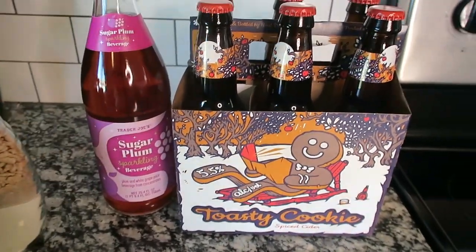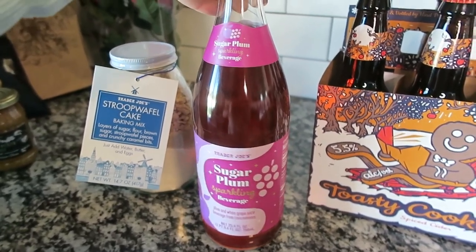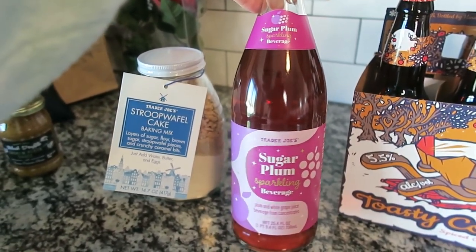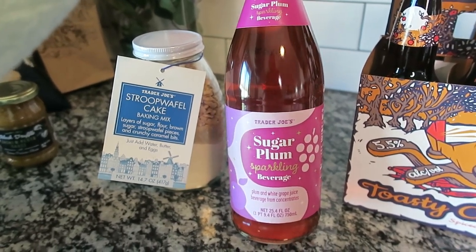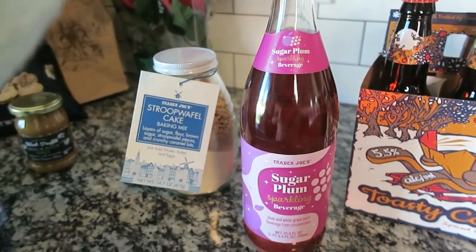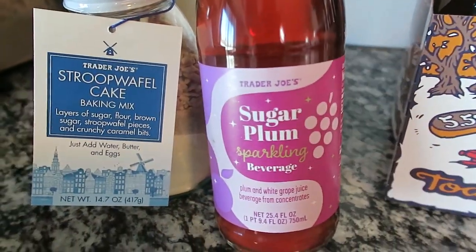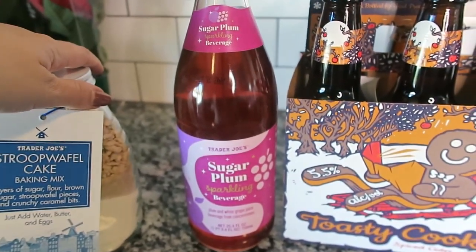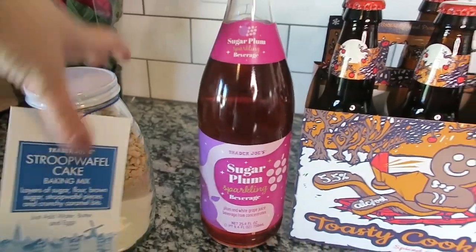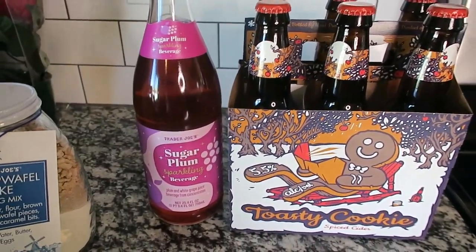I also purchased this sugar plum sparkling beverage — it's plum and white grape juice, just a sparkling little juice. It's called sugar plum and the packaging is adorable. It's a fun little item to send over for the holidays to neighbors or friends, or if someone you know is pregnant, it's a cute non-alcoholic option for them.